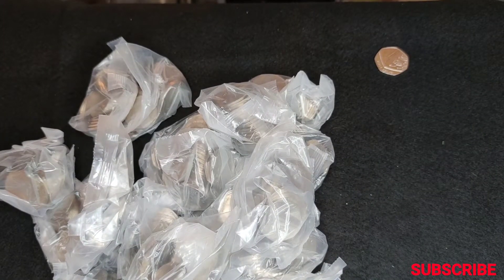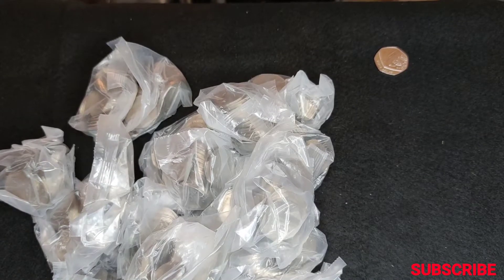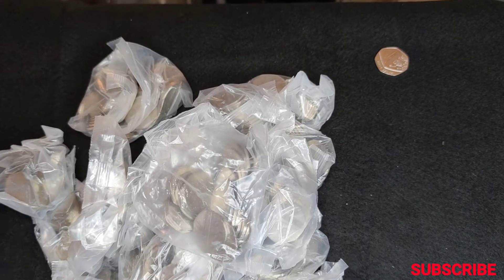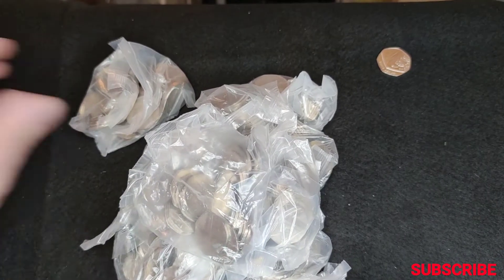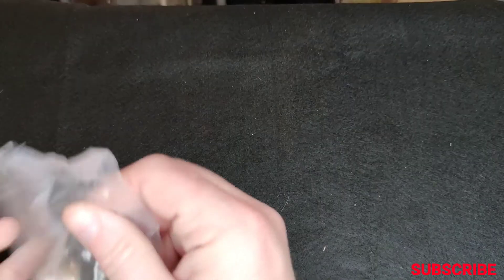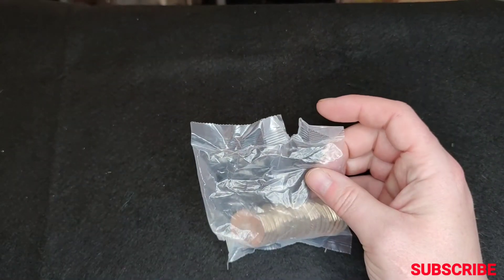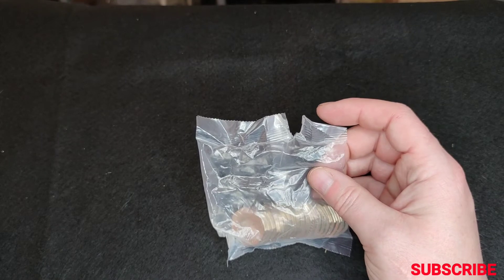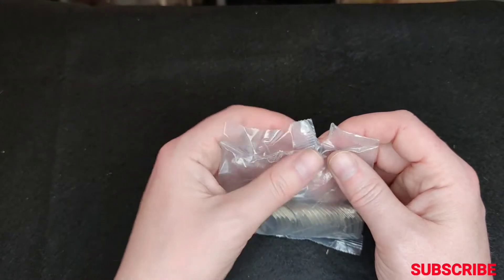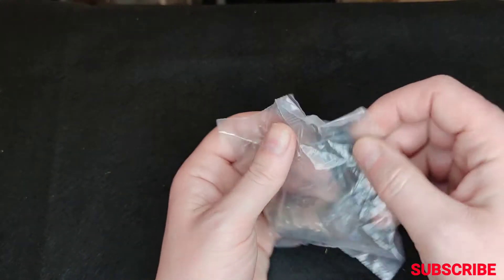I'll just count these quick — twenty-four rolls. Now, as in previous hunts, I'll do the first one in real time, probably the last bag, and I'll slow it down and speed it up if I find anything. Let's get into this.